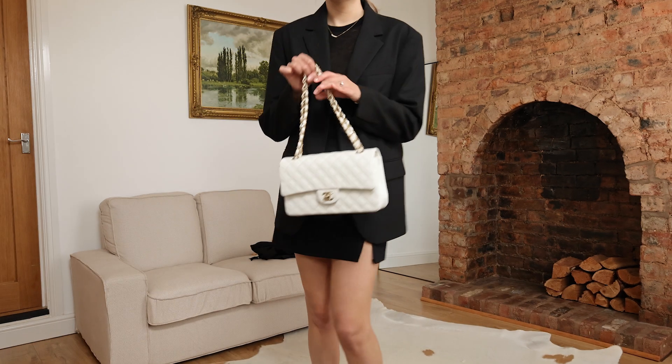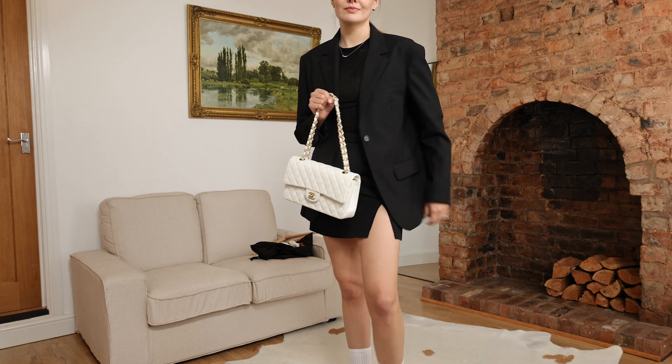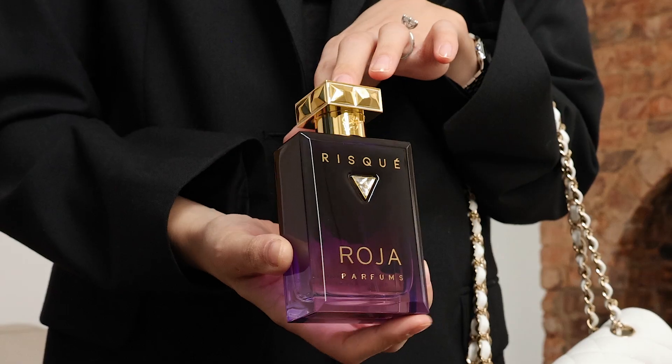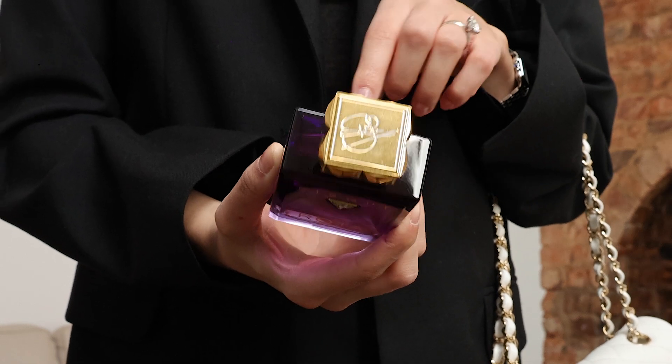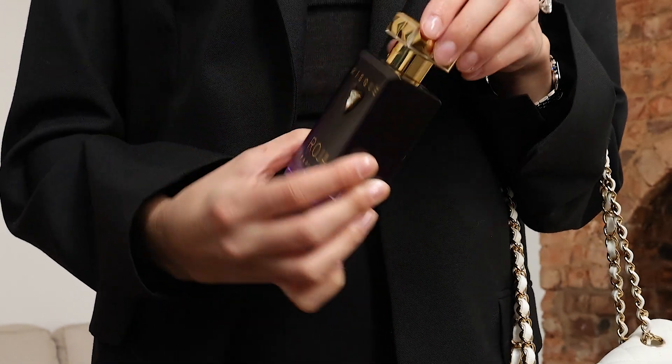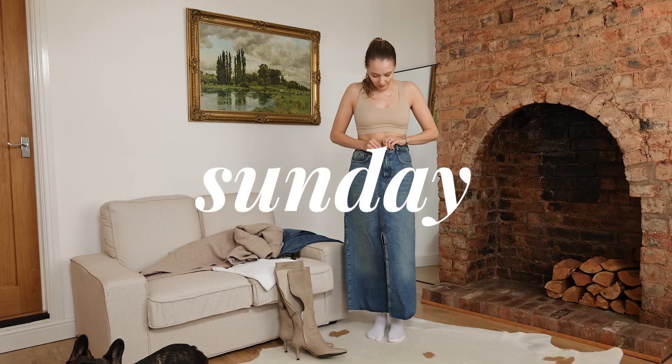All the outfits will be linked down below. For perfume today I chose Risqué Essence from Roja Parfums — I don't wear this fragrance enough, so I thought, let's try it.